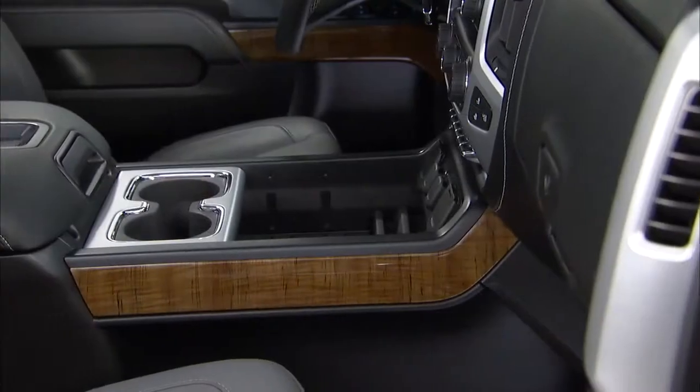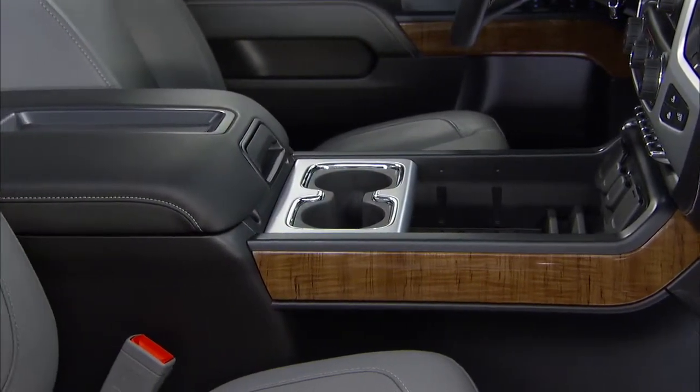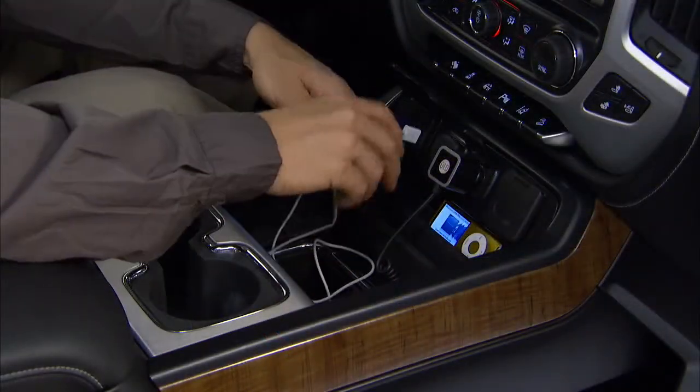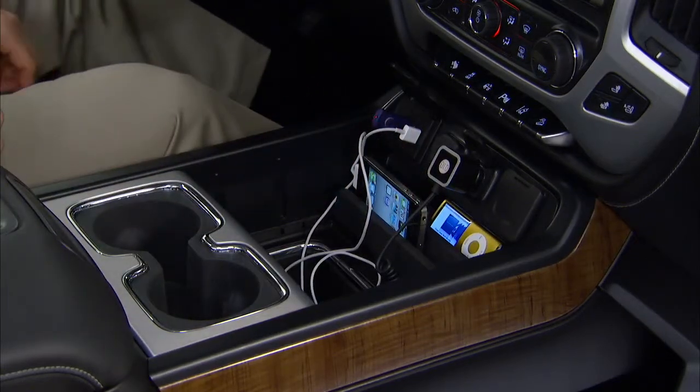In vehicles with the optional bucket seats, we provide ambient lighting for this configuration's newly designed center console. It is packed with the level of detail and content that you won't see on most luxury cars. It's literally a mobile office.